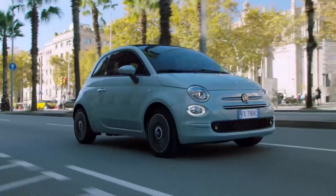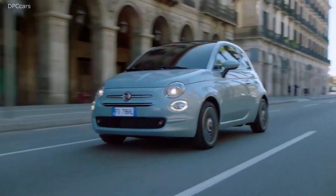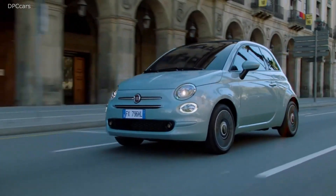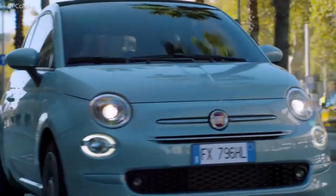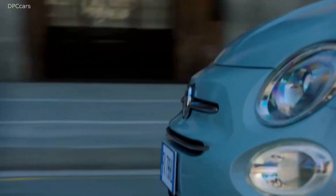Introducing the 2020 Fiat 500 Hybrid. Fiat has introduced the new Mild Hybrid versions of the 500 and Panda models, which use a new electrified three-cylinder powertrain that claims to offer up to 30% cut in CO2 emissions.